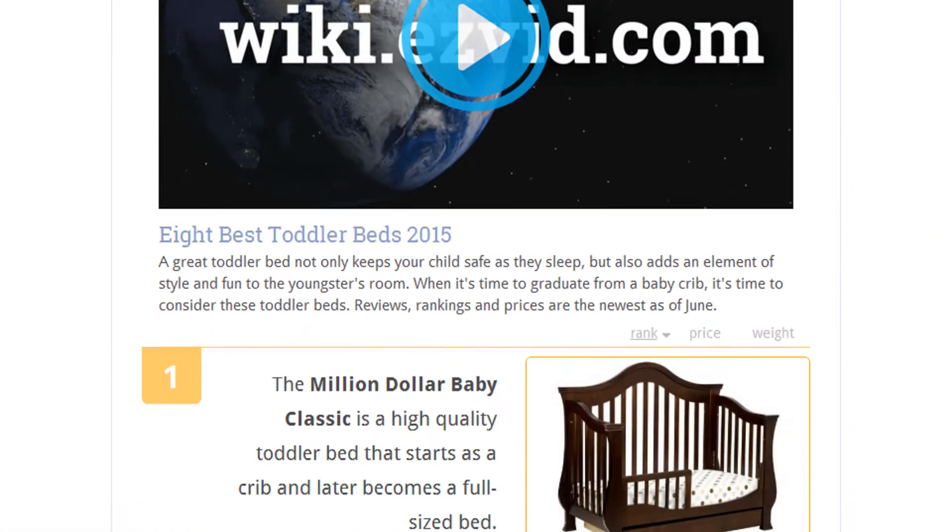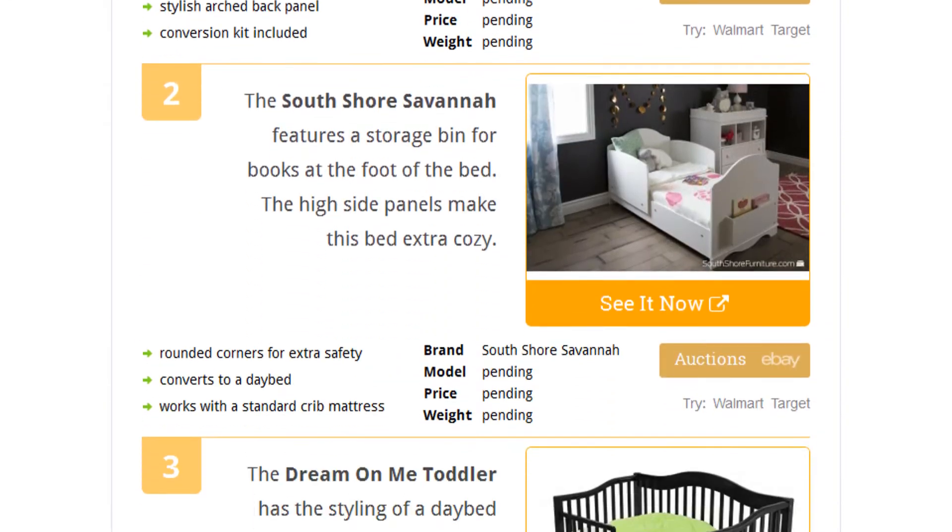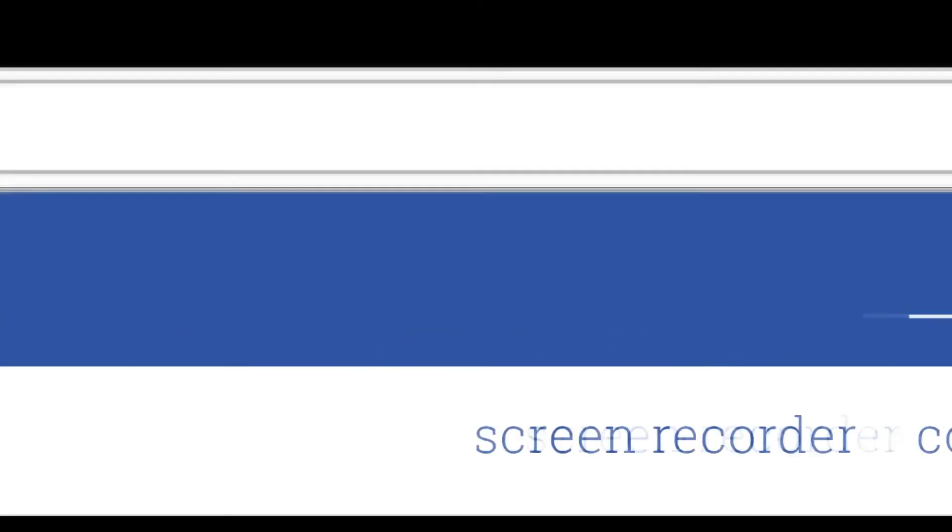To see all this stuff, go to wiki.easyvid.com and search for Toddler Beds, or click beneath this video.